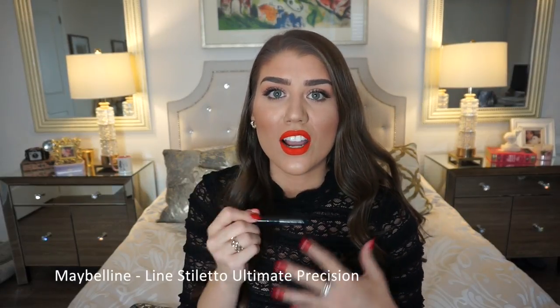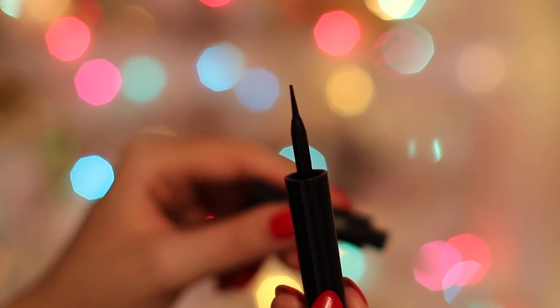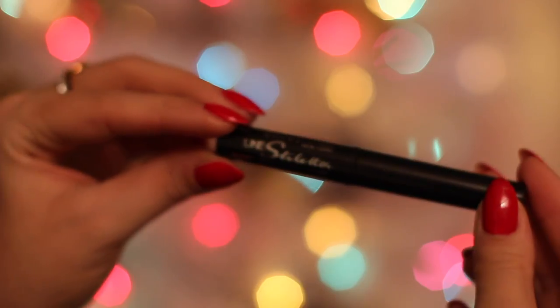For liquid liner, eyeliner is a holy grail product for me. I love to do a cat eye with a red lip and I feel so good — I don't even have to use eyeshadow. My favorite eyeliner is the Maybelline Line Stiletto Ultimate Precision Liquid Eyeliner. I love this felt-tip brush — it's so precise and very forgiving. This is the best eyeliner I have tried, drugstore or otherwise.